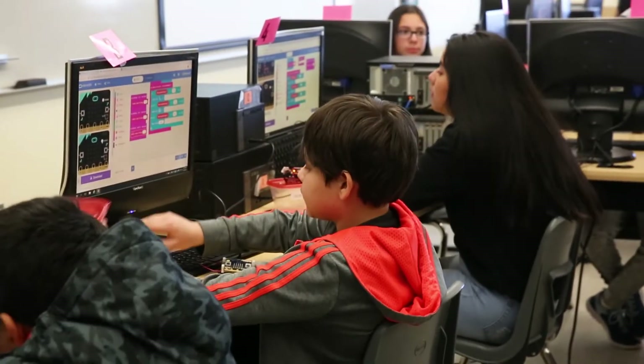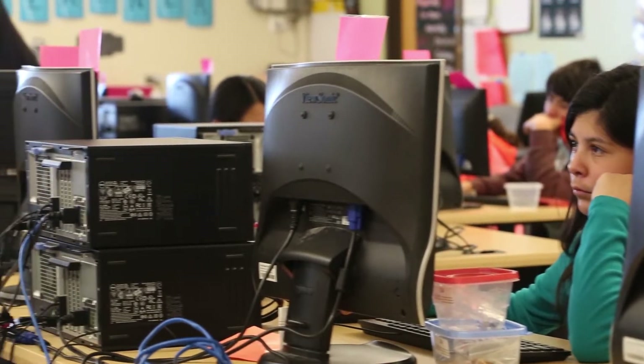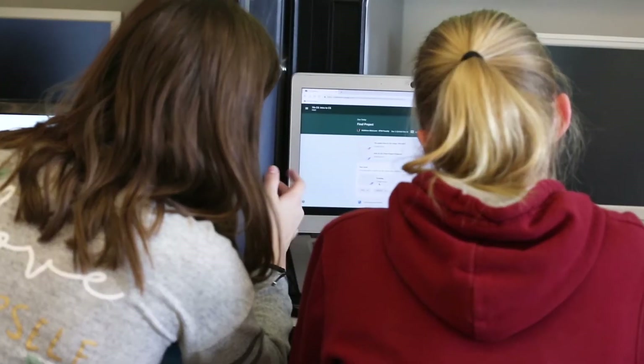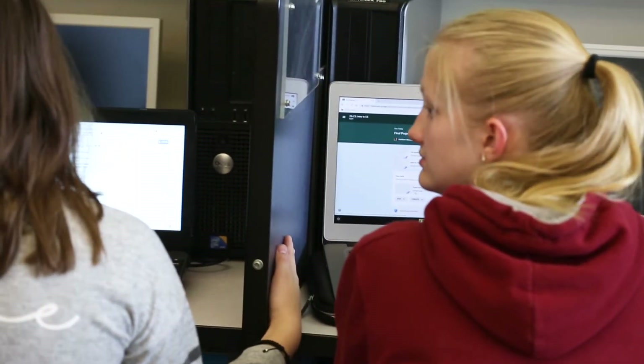As we looked at the CSTA standards, we picked the ones that we felt would be necessary and appropriate at the seventh grade level to build that pathway down and prepare kids for the eighth grade course we'd already developed. We were looking at the best way to address the standards, particularly the ones that relate to troubleshooting hardware, and we knew we needed something more than a computer to do that.